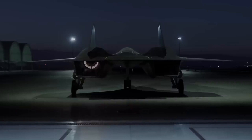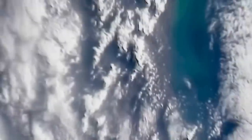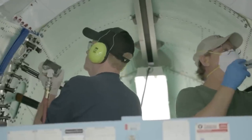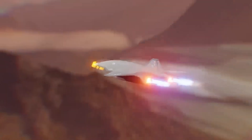and reconnaissance ISR missions, the SR-72 could penetrate enemy airspace at unprecedented speeds, making interception nearly impossible. With potential strike capabilities, this aircraft represents the future of high-speed military aviation.